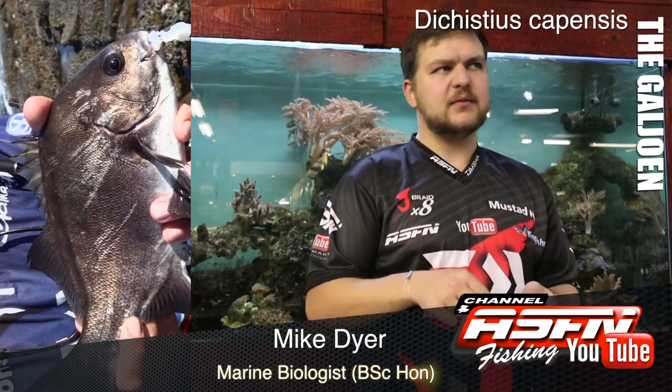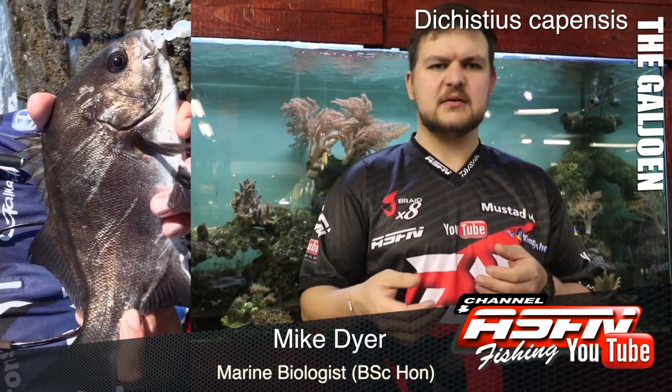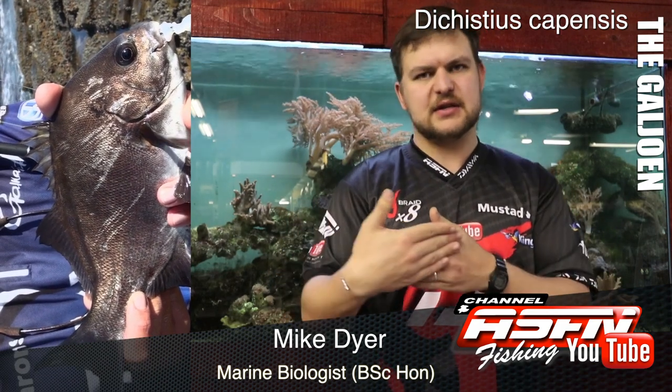Talking about where you're going to find them — rocky gullies, ledges, areas where there's a lot of water movement. Their tail helps them move in those areas and resist the currents, and the flattened body shape means they're not as affected when facing head-on into the currents.